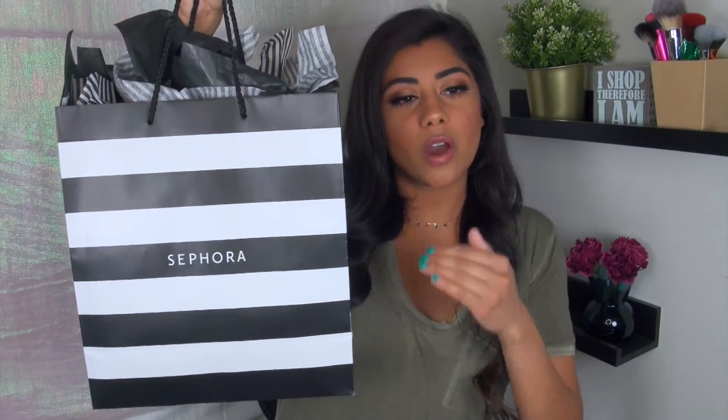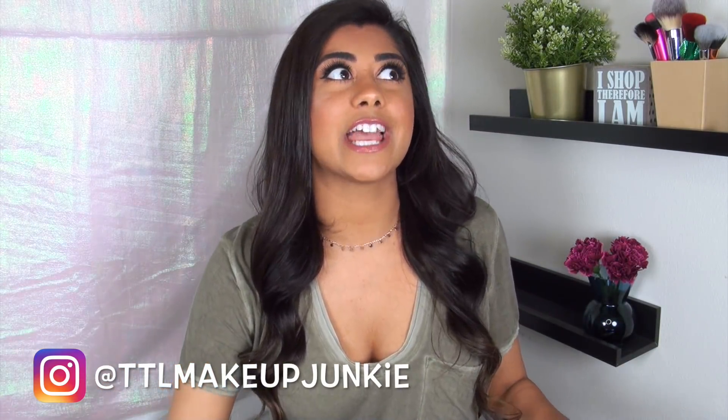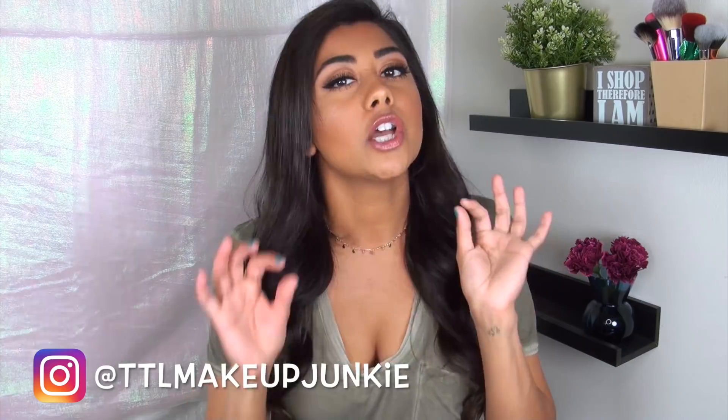Hey guys, it's Eshawni, aka Total Makeup Junkie 101. So I did some damage at the Sephora VIB sale. As usual, if you know my channel, you know I usually go a little crazy during these sales. I ended up getting the big bag — you know when you walk away with a bag that's bigger than your face and takes up half your body. I posted about this on my Instagram stories and so many of you asked and begged me to do a haul.